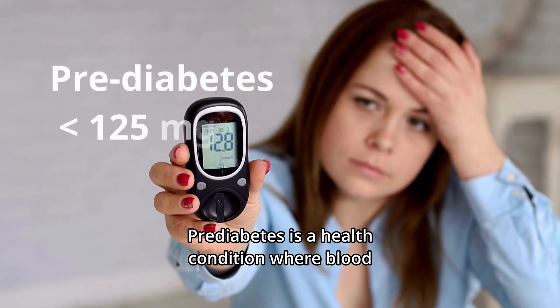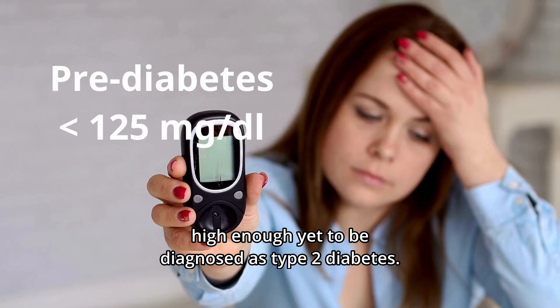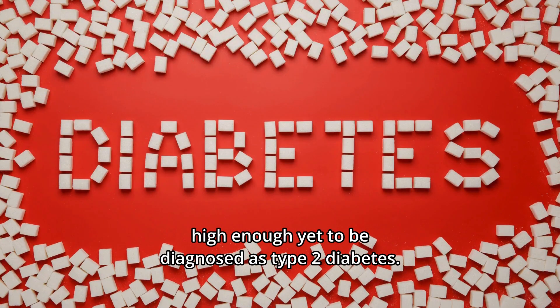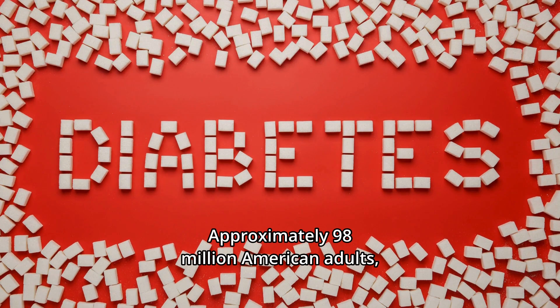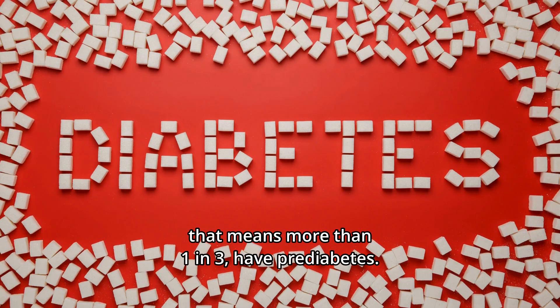Prediabetes is a health condition where blood sugar levels are higher than normal, but not high enough yet to be diagnosed as type 2 diabetes. Approximately 98 million American adults — that means more than 1 in 3 — have prediabetes.